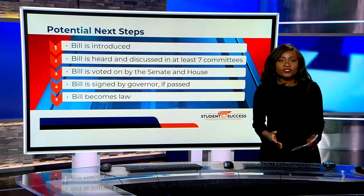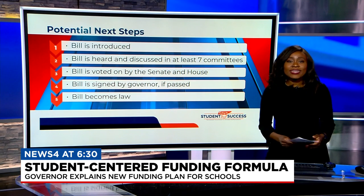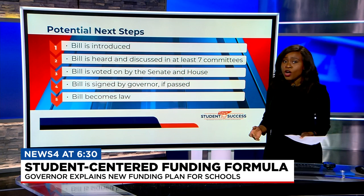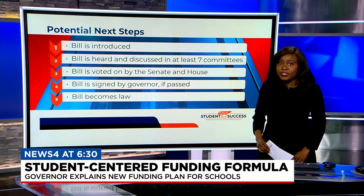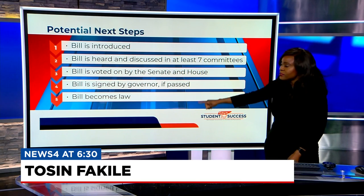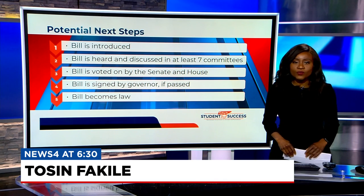Today, every district was sent the funding formula overview for their district. The proposed funding plan is expected in committee in the next few weeks, but it still has a long way to go — through at least seven committees, then approved by the House and Senate, before going to the governor's desk and becoming law. I'm Tosin Fekile, News 4 Nashville.